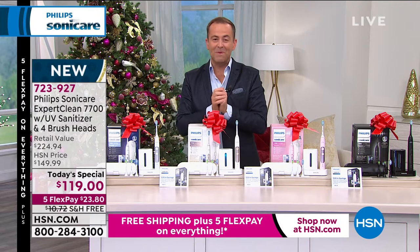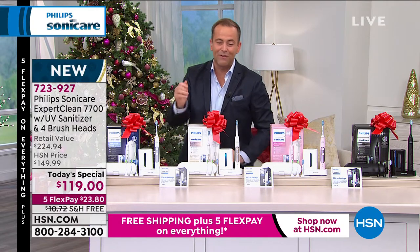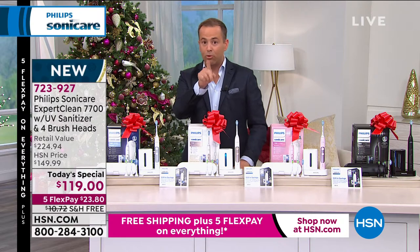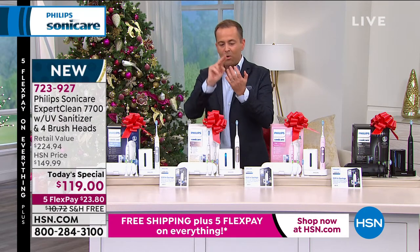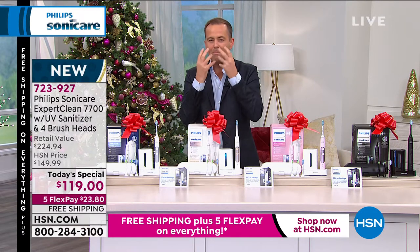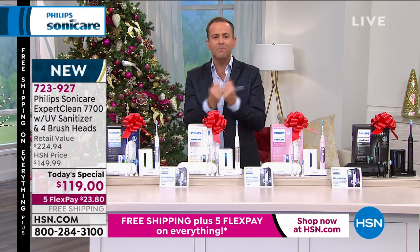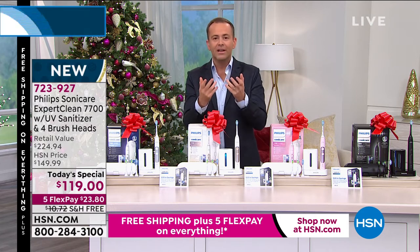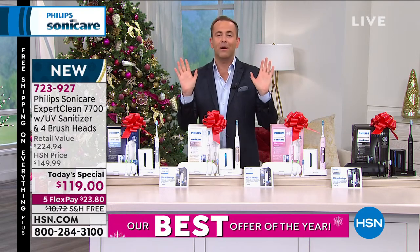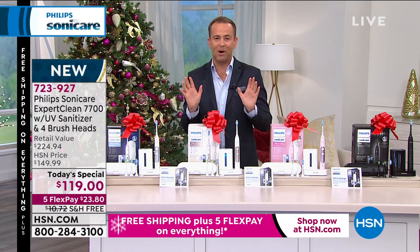With the mail-in rebate, you're getting that $20 back. We're going to do five flex pay — it's $23 and change — with free shipping and handling. You've got all of November, all of December, all of January. If by the end of January you don't feel your mouth and teeth feel better, look brighter and whiter, or your dentist doesn't notice a difference, send it back for a refund of the purchase price.